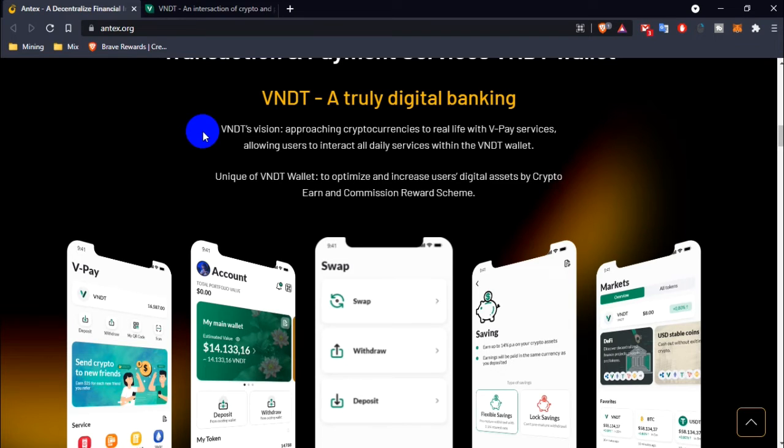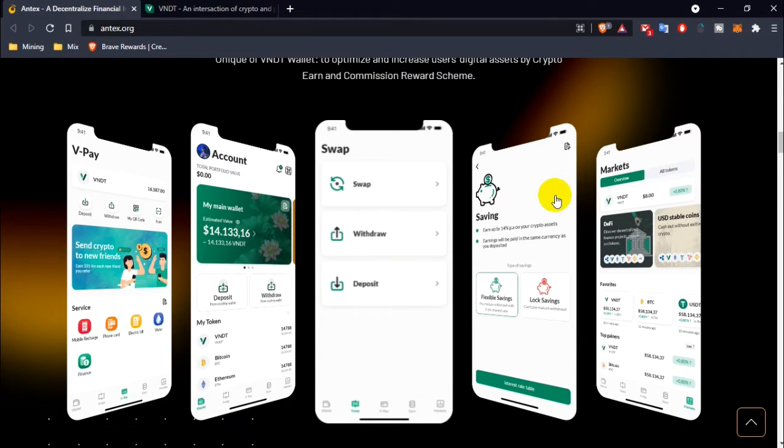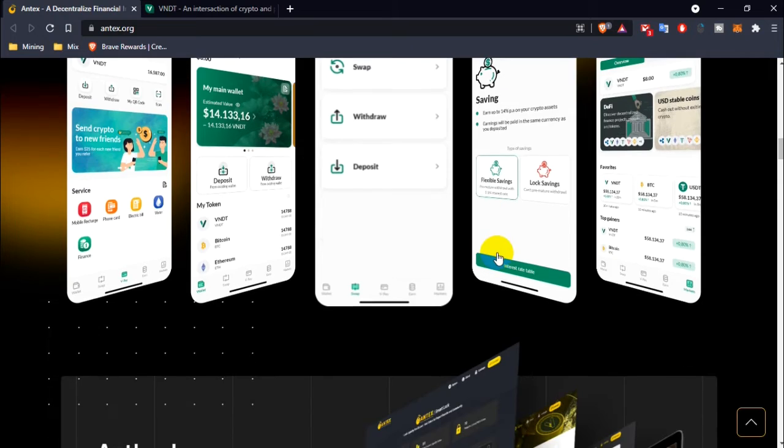BNDT's vision is approaching crypto currency to real life with the VPay service, allowing users to interact with all daily services within the BNDT wallet. The BNDT wallet is designed to optimize and insure user digital assets through crypto arm and commission features.